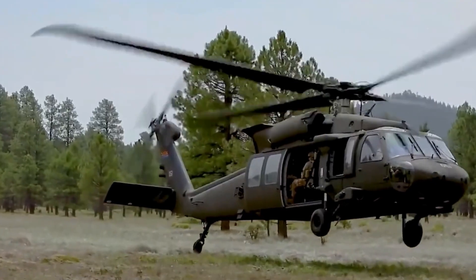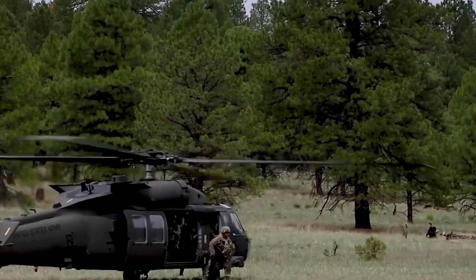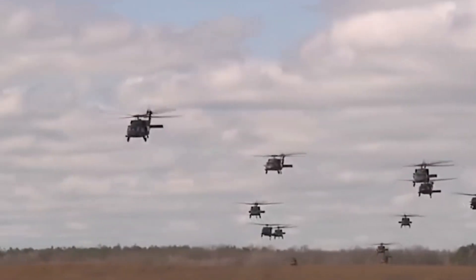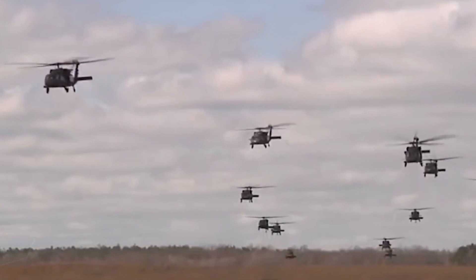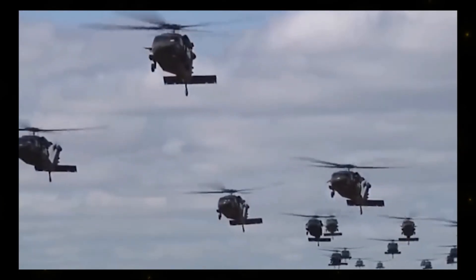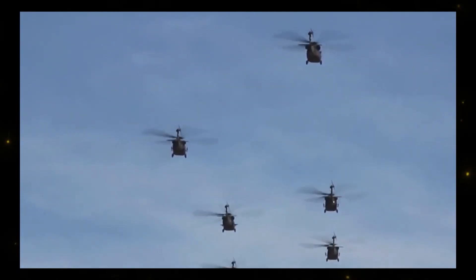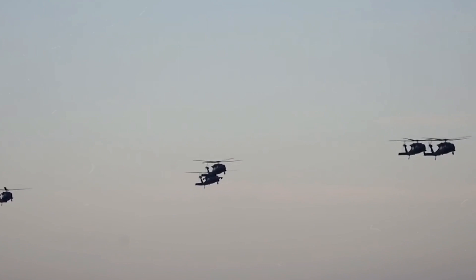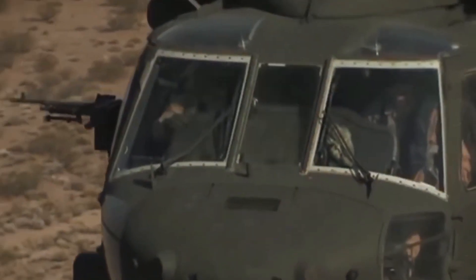A Global Workhorse. The U.S. military isn't the sole beneficiary of the UH-60 Blackhawk's capabilities. It has found a place in the arsenals of over 30 allied and partner nations, with more than 2,200 Blackhawks in operation across the globe. This aircraft's impact extends well beyond American borders, playing a vital role in expanding the combat capacity and military capabilities of many nations.